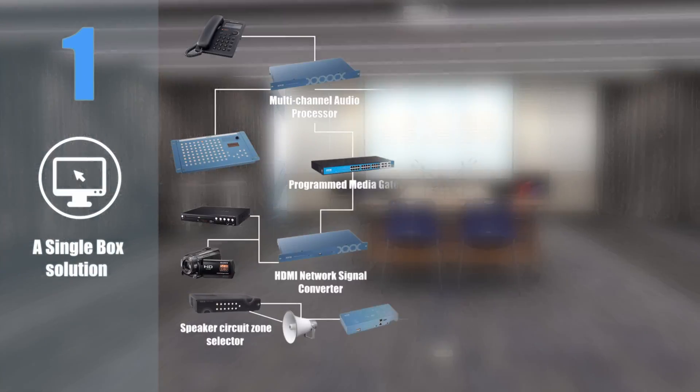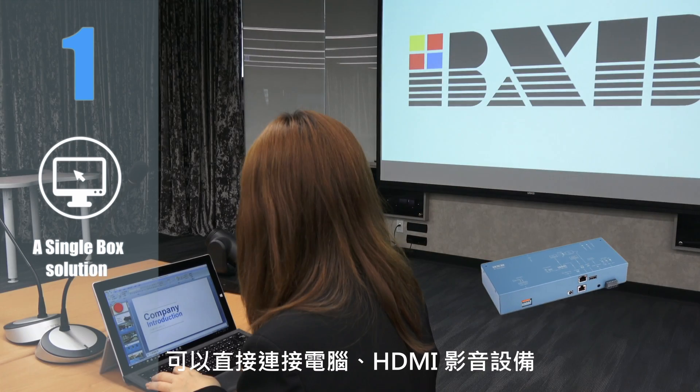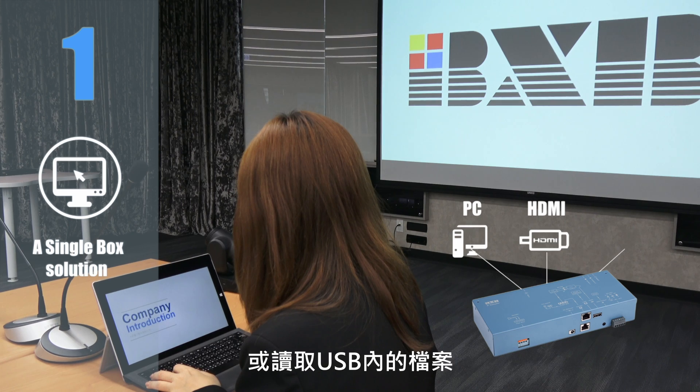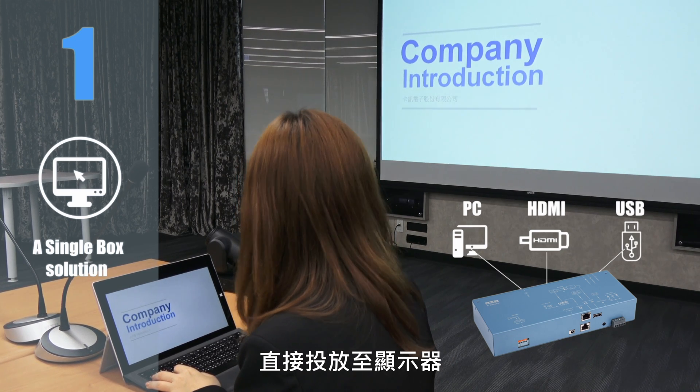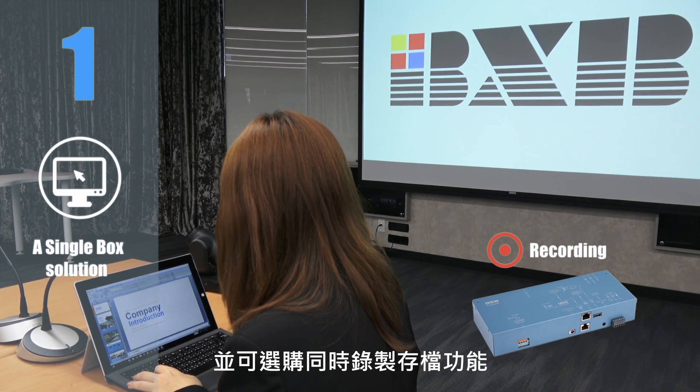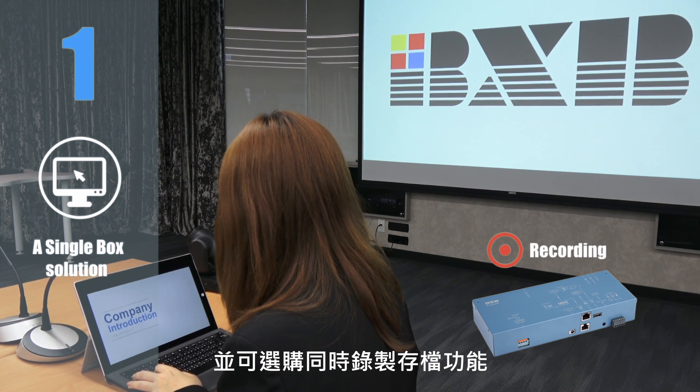Feature 1: A single box solution. No need to connect to a host — simply link to a computer, HDMI audio or video equipment, or read a USB file and display them on the monitor directly. You also have the option to purchase additional functions to enable recording and archiving simultaneously.